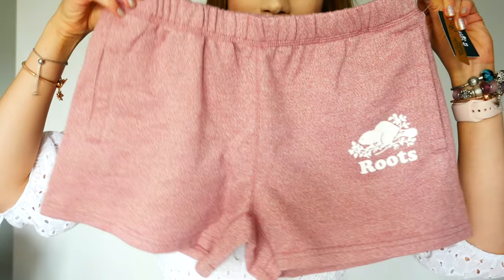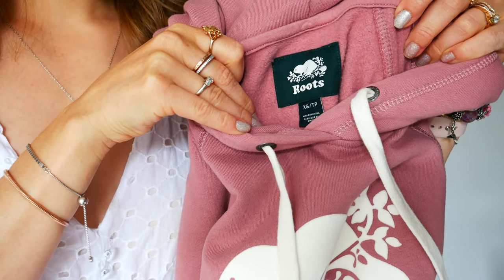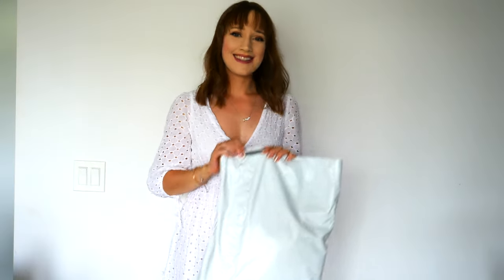I have been a huge fan of Roots since I was in high school and actually a couple years back I even got to meet the original owners and designers of Roots, and that was such a dream come true.